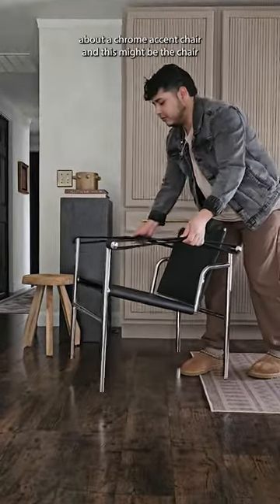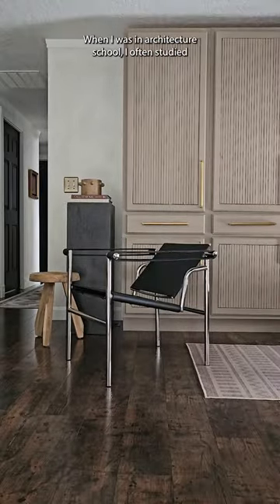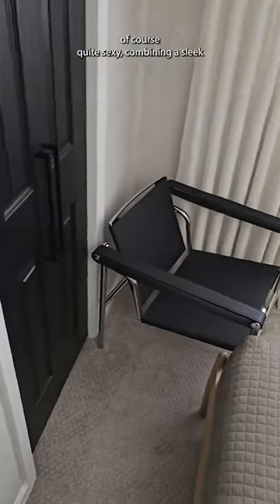My gosh, there is something magical about a chrome accent chair, and this might be the chair of my dreams. When I was in architecture school, I often studied the relationship between leather and chrome finishes, and I think that combination is timeless, it's commanding, and of course quite sexy.